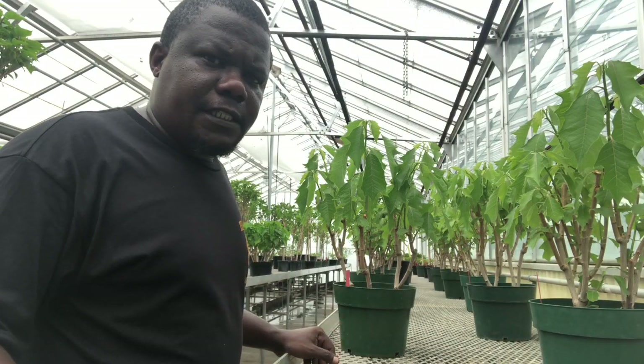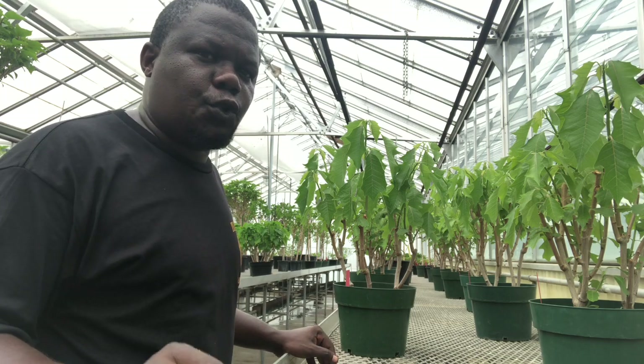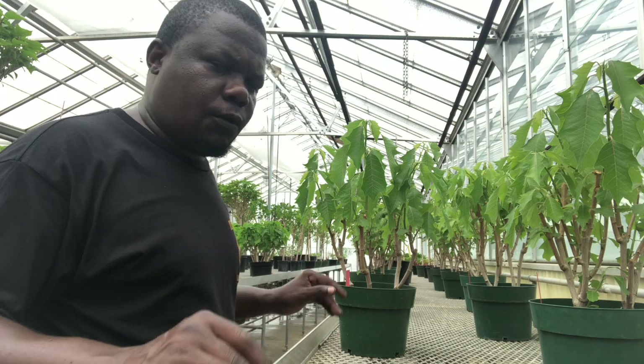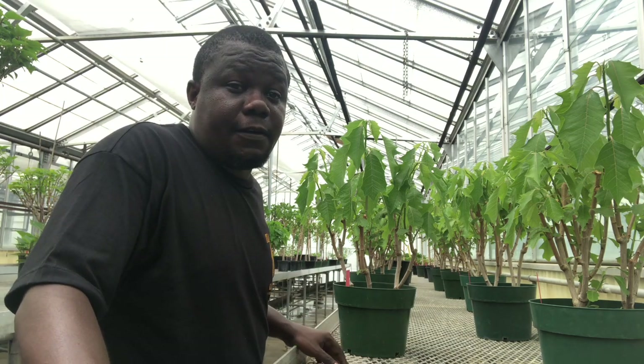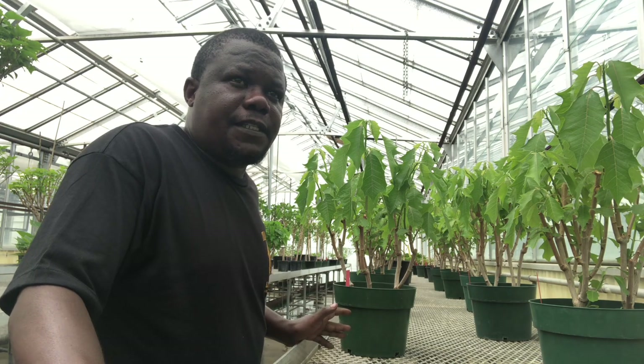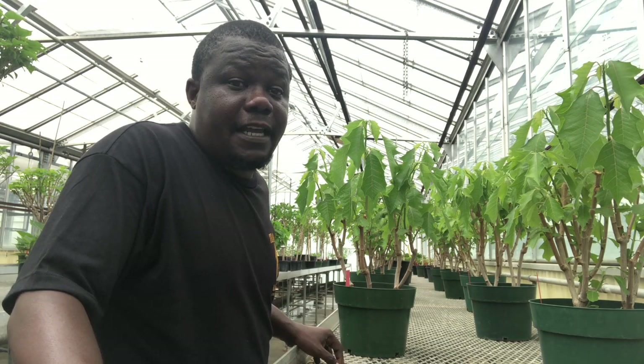In taking care of poinsettias, water, heat, and light are the most crucial and essential parts of the whole operation. Poinsettias are from the tropics, so they need 12 hours of daylight. The mistake most people make is they subject the plants to too much daylight, which delays flowering.